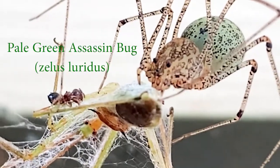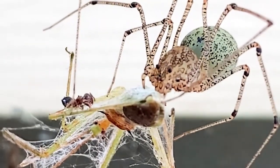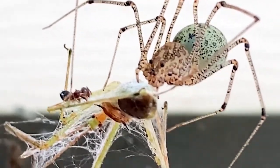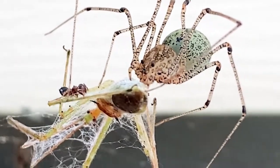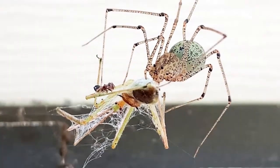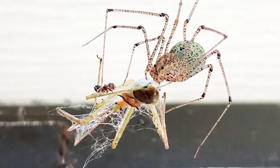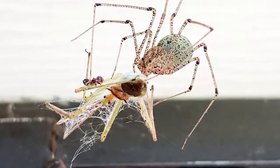Here is a spitting spider eating a pale green assassin bug. She's quite large, as was the assassin bug. Take a look at her abdomen — it's turning green as she's consuming the assassin bug.